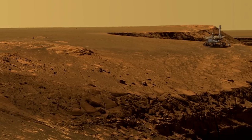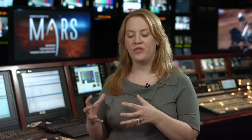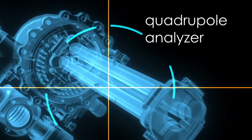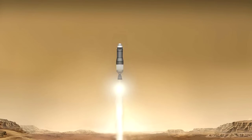The next step in understanding the chemical makeup of the red planet would be to, instead of sending these very sophisticated robots to do the chemistry, it would be much better to cache these samples, understand which ones would be the most interesting to look at, and then send them back to Earth. It's a next step that NASA is working on — it's called sample return.